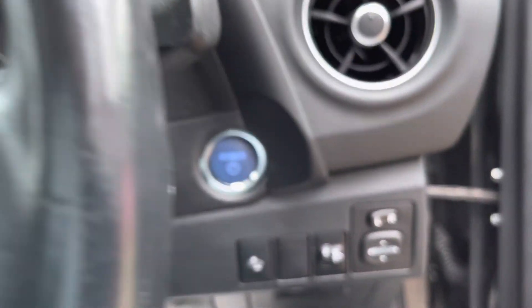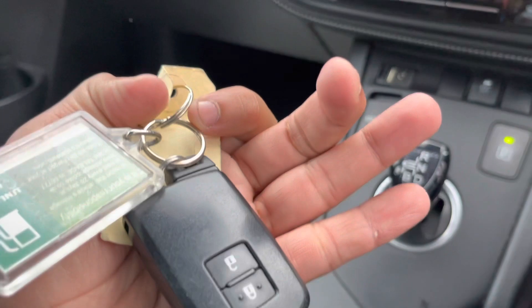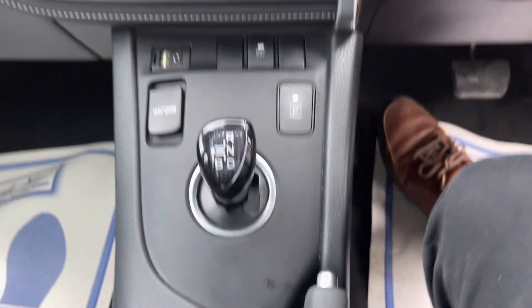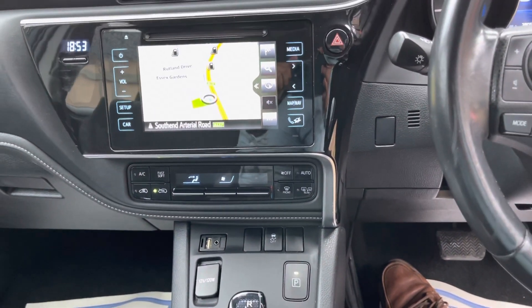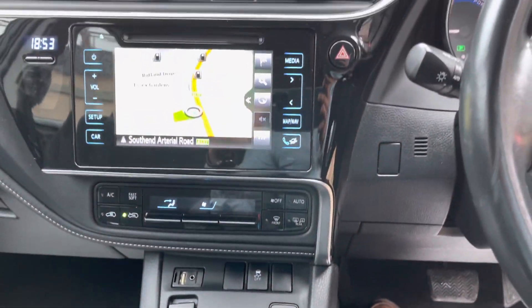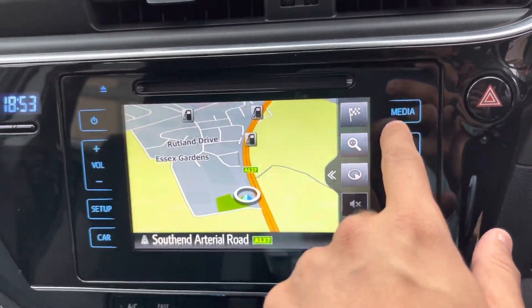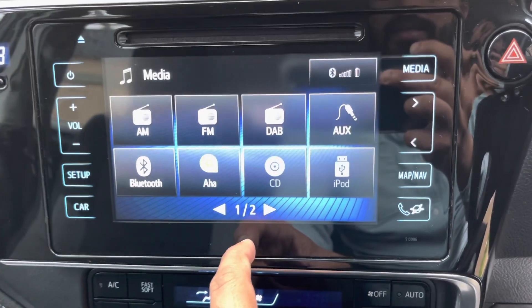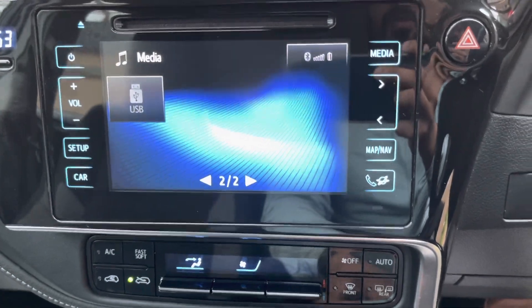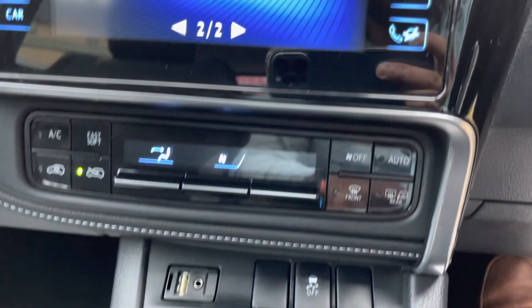It's keyless entry so you don't need a key to start the car. It has two sets of keys. These are the driving modes: eco mode to save fuel, power mode for fast acceleration but it consumes more fuel, and EV mode is full battery mode. That's the English navigation, and you've got loads of media like AM/FM, DAB, AUX, Bluetooth, and a USB slot, reversing camera, and that's the air conditioning controller.